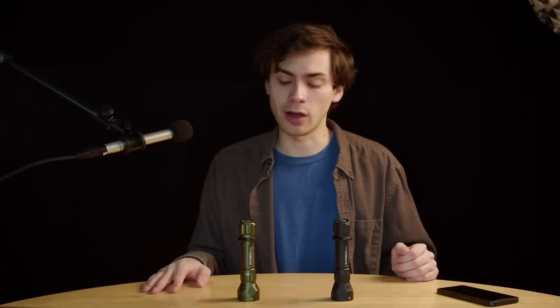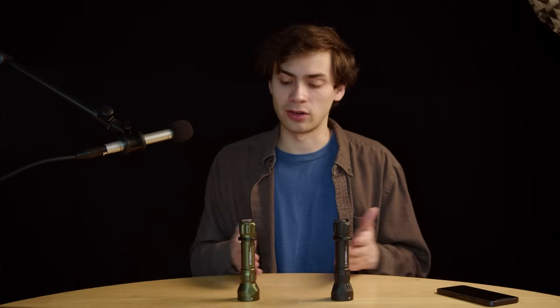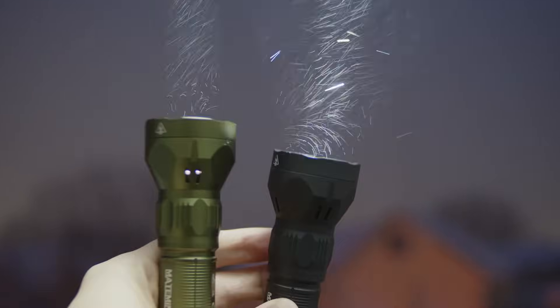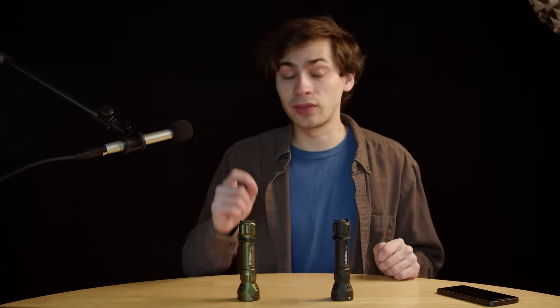LEPs do have some inherent flaws. For one, the technology is newer and a lot more expensive than LEDs. And two, it's not nearly as bright in terms of total luminous output. So if you're looking for sheer output, LED flashlights are superior — there's no question about that. But laser flashlights are significantly more intense and offer a lot more throw for the same amount of output.